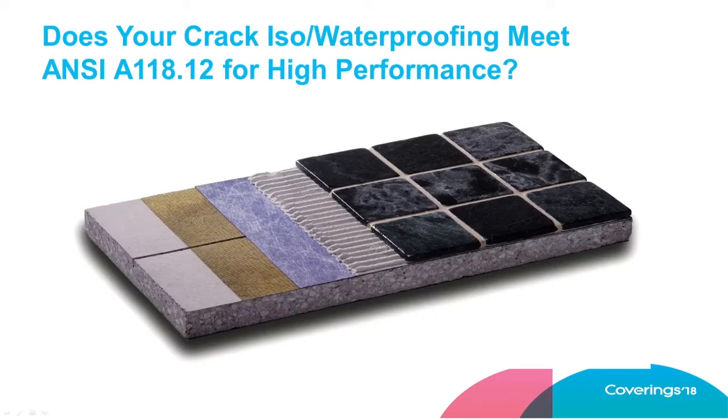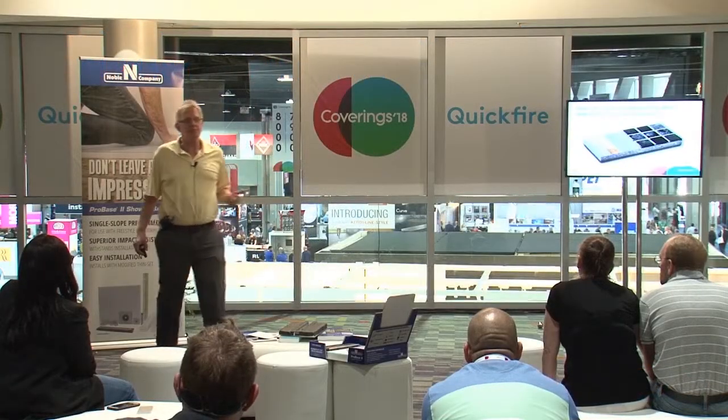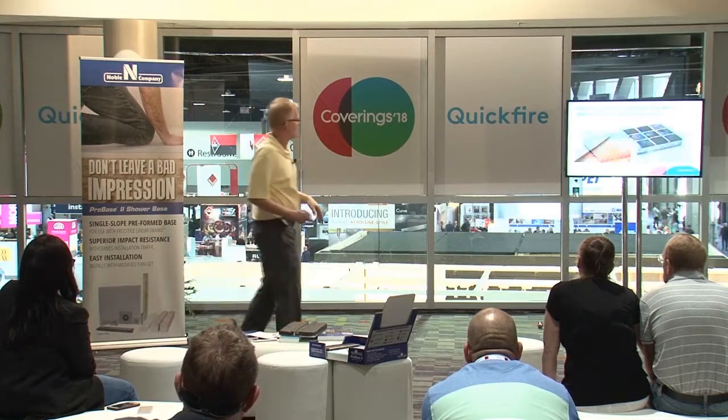Whether you're a distributor, designer, architect, or contractor, it's a fair question to ask: does the waterproof membrane I'm using meet ANSI A118.12 high performance? It might be a good idea if it did. The article I wrote mentions no products — it's all about standards and testing — and it's based on what I saw happening in my own backyard: millions of dollars of failures over performance variables like this.